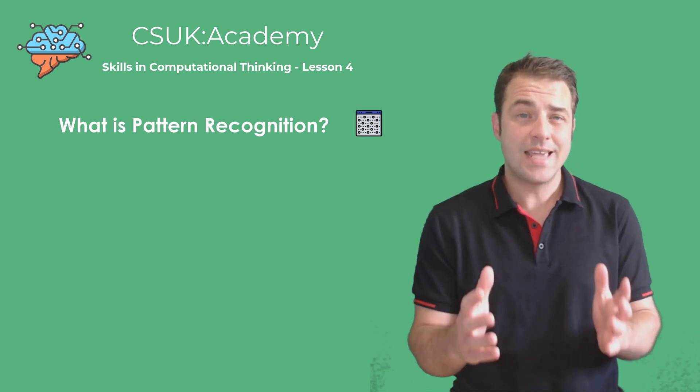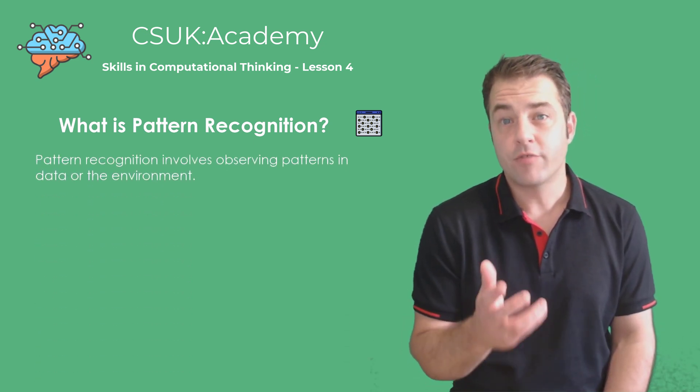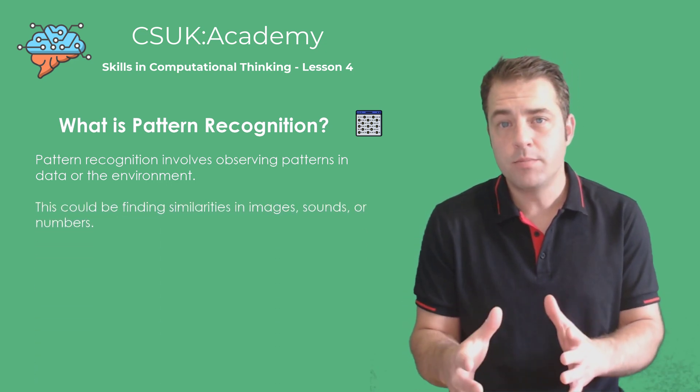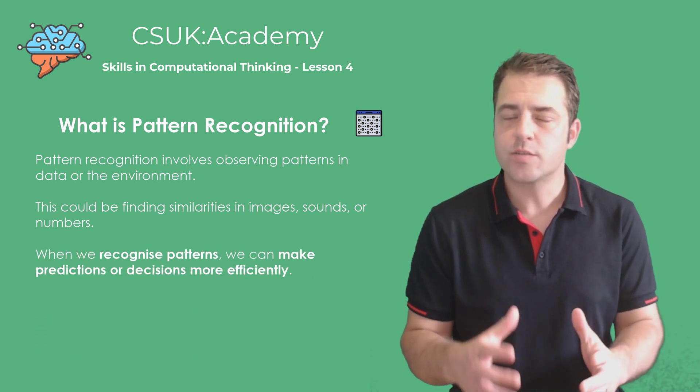So, what exactly is pattern recognition? At its core it's about observing and identifying regularities in data or the environment. This could be finding similarities in images, sounds or numbers. When we recognise patterns we can make predictions or decisions more efficiently.